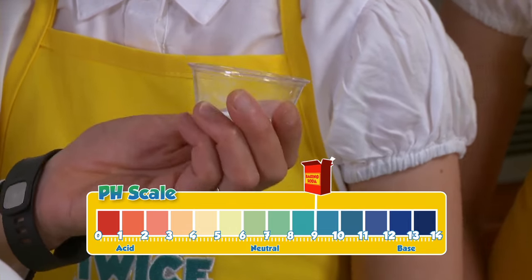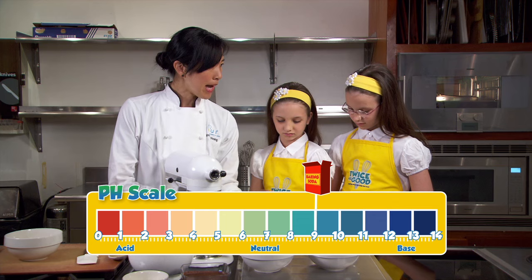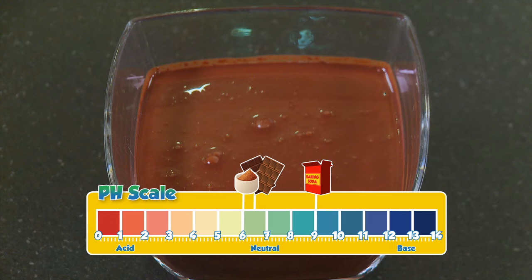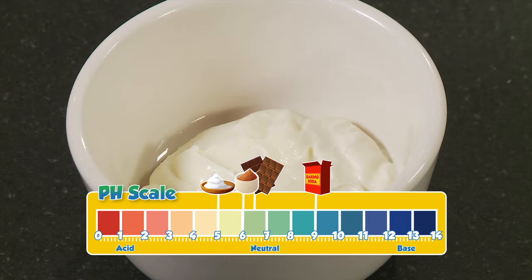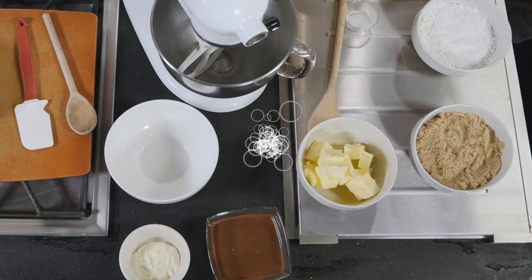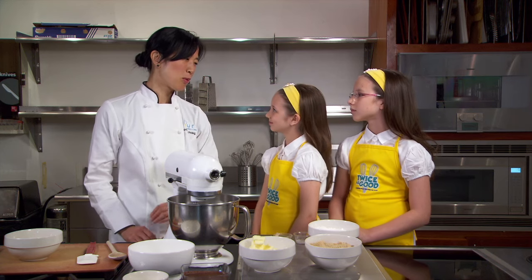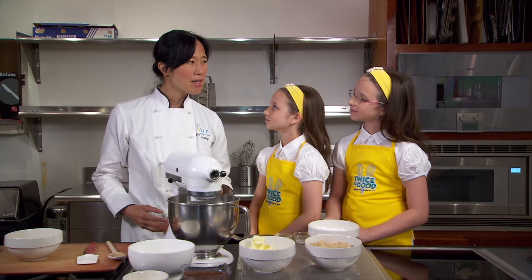Baking soda is what's called a base, and a base reacts to acid. We have a couple of acids in this recipe: brown sugar is an acid, and we have chocolate — which is melted — and crème fraîche, which is sort of like yogurt, and that's also an acid. When you mix a base like baking soda with acids like brown sugar, chocolate, and crème fraîche, all these bubbles start to form, and the bubbles are what make the cake light and fluffy. So we're going to watch this happen as we mix the cake together.